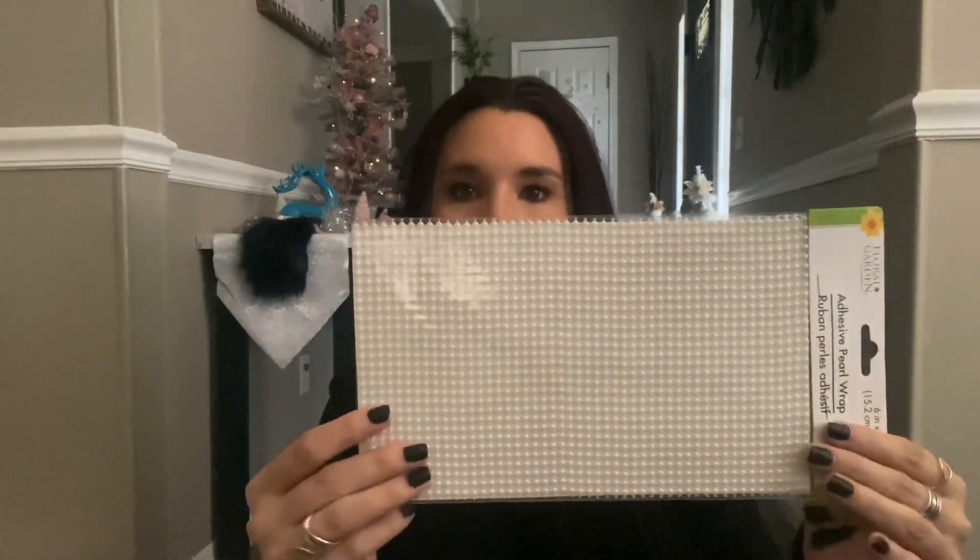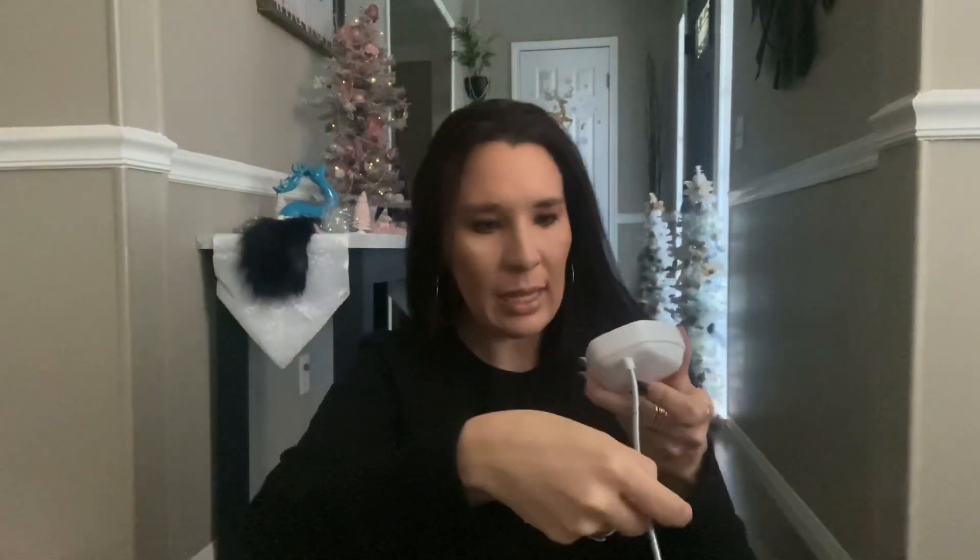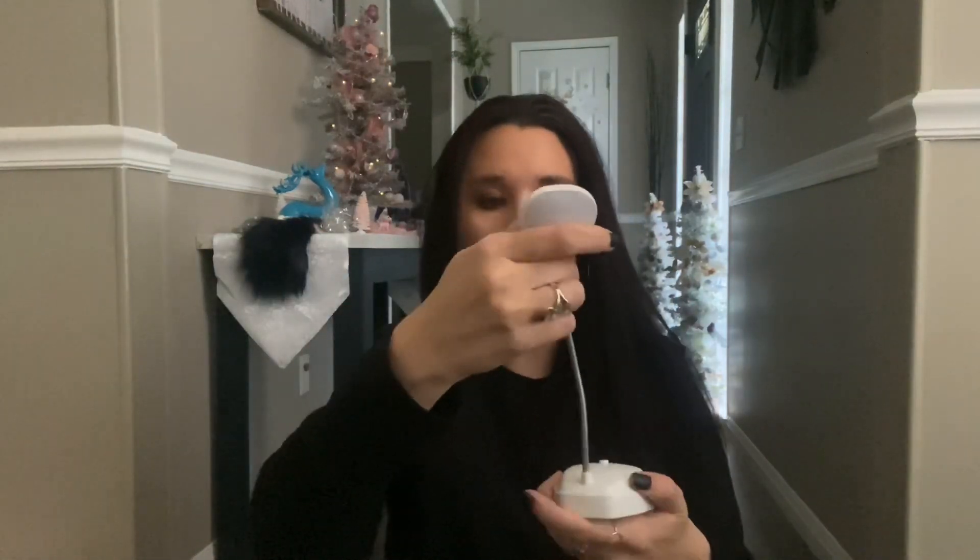I found this adhesive pearl wrap — I was really happy because they normally have diamond wrap but I'd never found the pearl. I know I'll use this a lot. They also had it in gold but it looked too similar to the gold diamond wrap so I skipped that one. I also found this LED desk lamp — it's tiny but super bright. It takes three double-A batteries and you can fold it any way you want. It'd be great for my boyfriend in his shop, especially for a dollar.